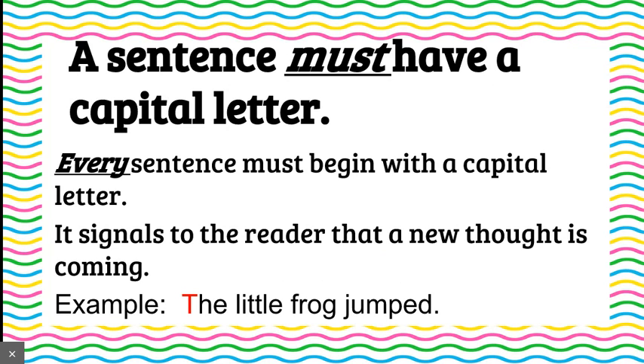What else does a sentence need? It must have a capital letter. Every sentence must begin with a capital letter. It signals to the reader that a new thought is coming. In our example, the T in the little frog jumped is capitalized because it is the beginning of a new sentence. It tells the reader, hey, this is new, pay attention, it's a new thought. I still see in fourth grade kids that do not follow this rule. This is a very, very important rule.